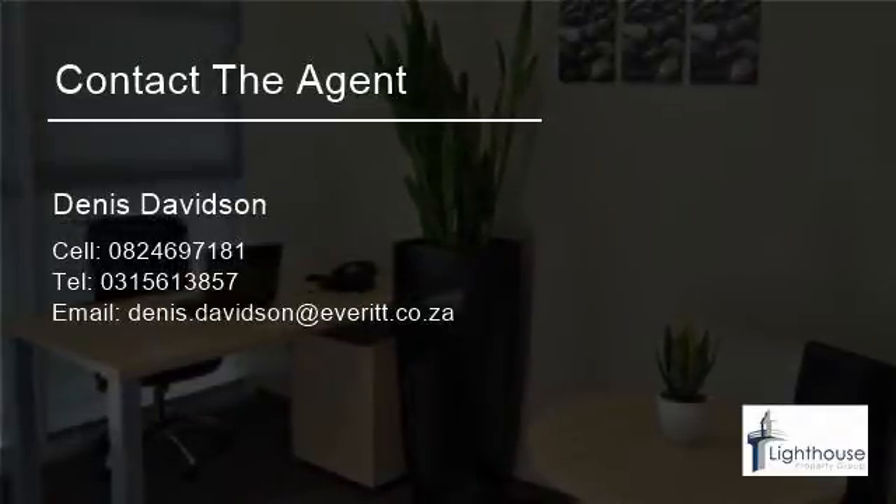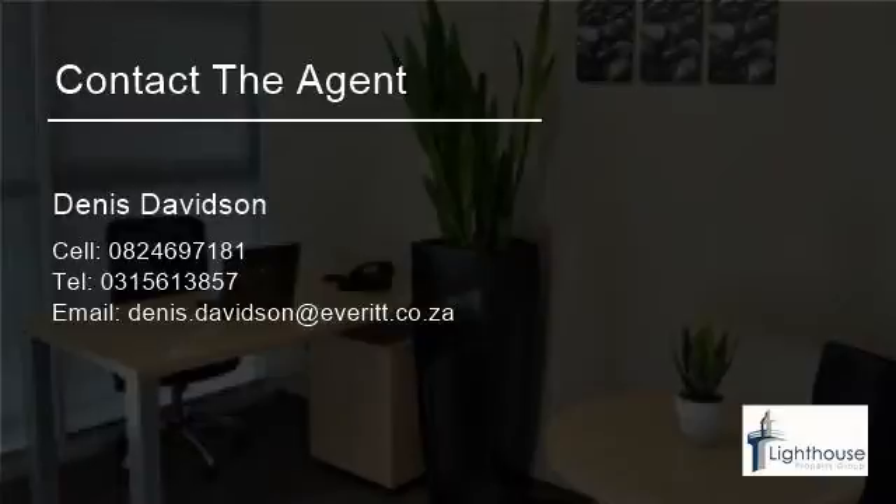Please contact a broker for more information. For more information on this property or to arrange a viewing, please contact us.